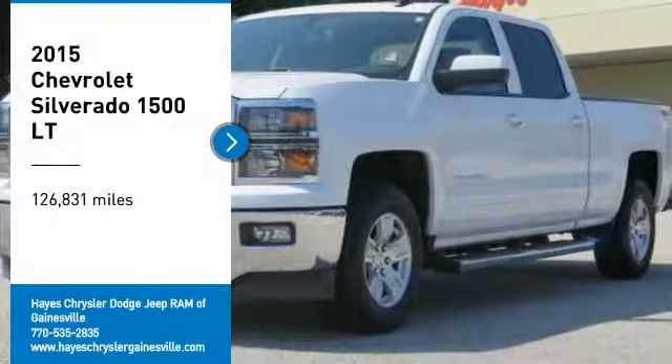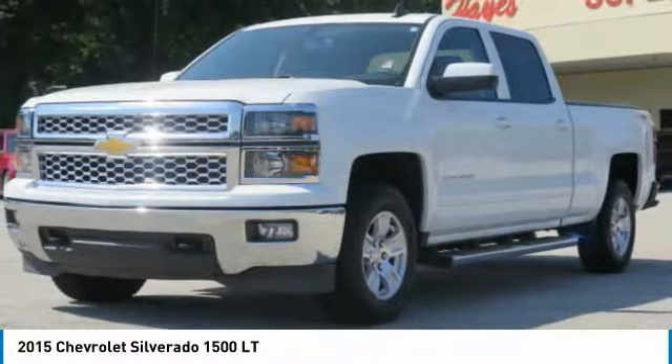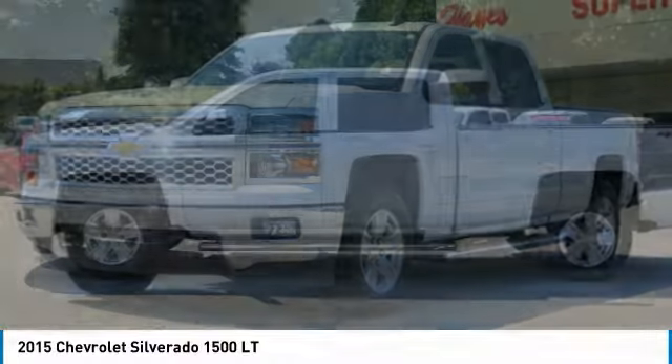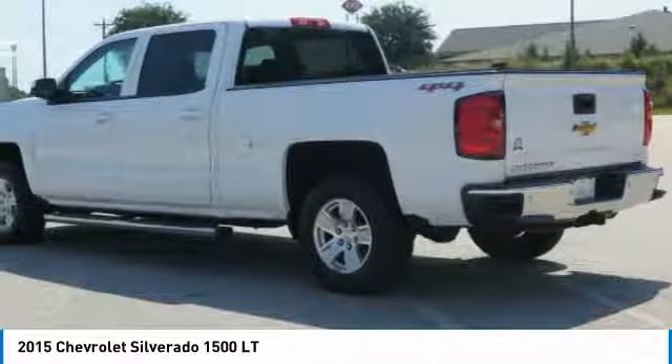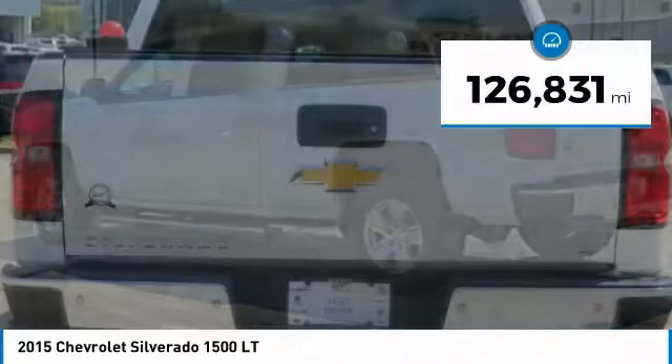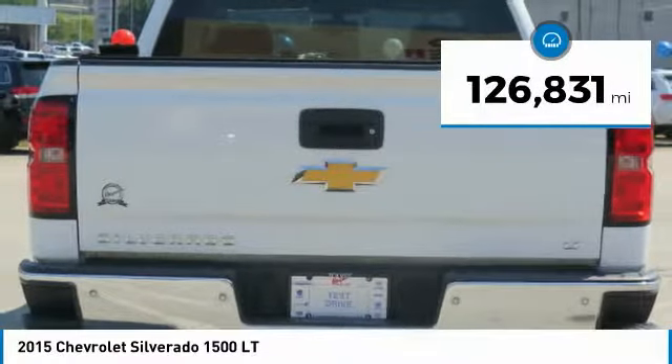Make a great choice today with the 2015 Silverado 1500. The Chevy Silverado 1500 has the lowest cost of ownership of any full-size pickup. This vehicle has less than 130,000 miles.